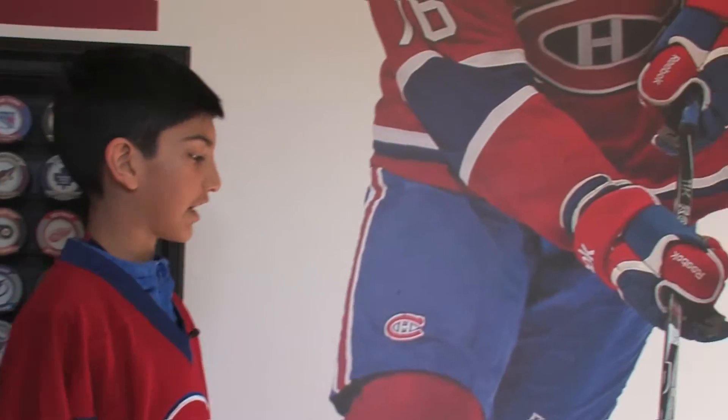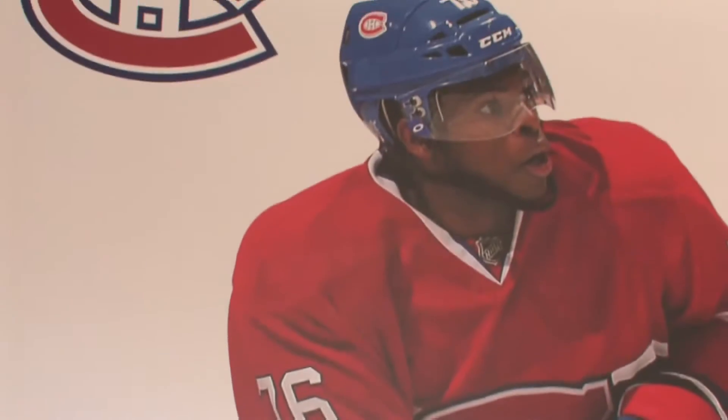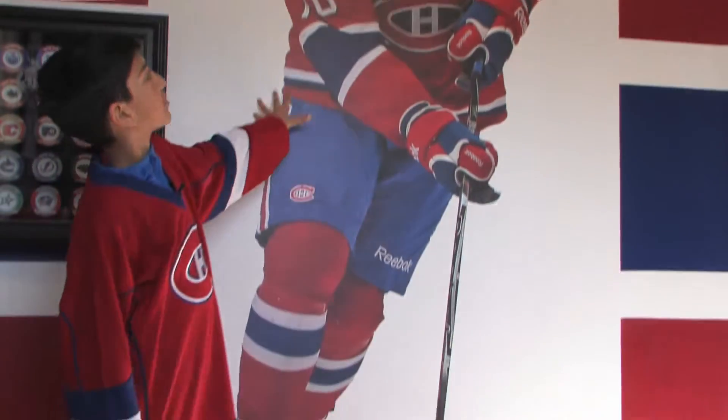Here's my favorite hockey player, P.K. Subban. This is a wall sticker of him and it's huge.